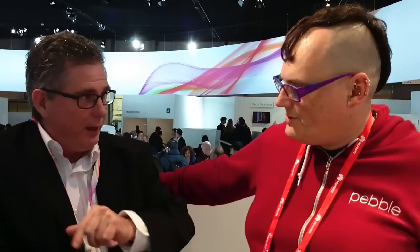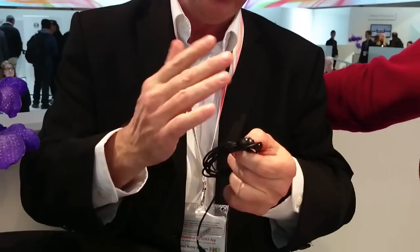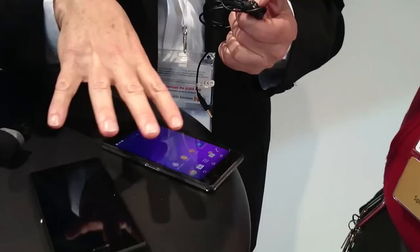Tell us a little bit about the Z2 tablet — what's changed from the Z1 tablet to the Z2 tablet? The big thing is the screen technology, which is common between the smartphone and the tablet. The second thing is the digital noise canceling capability, which both of these devices have. If you use it with the proper accessory — a DNC microphone and headphones — the reason we can keep the accessory so small is that there's no battery in it, because the smartphone and tablet handle that, and all the digital noise signal processing is in the phone now too.